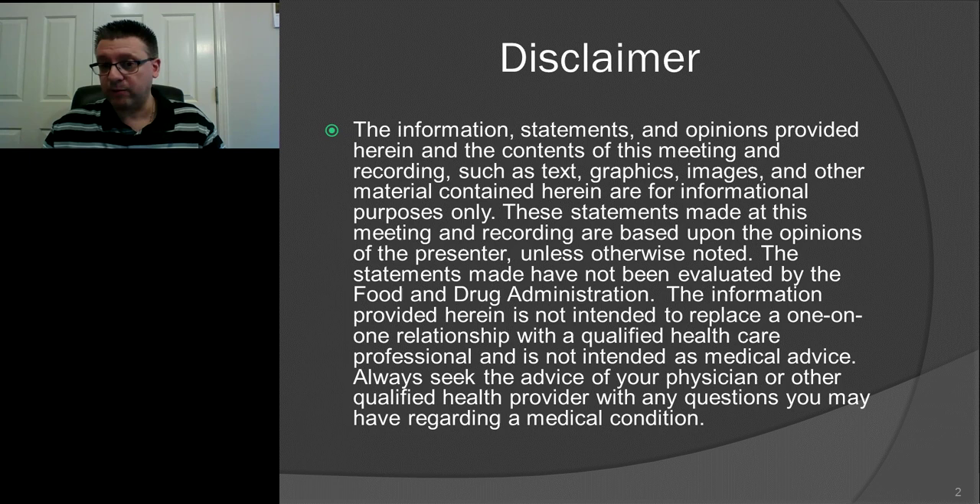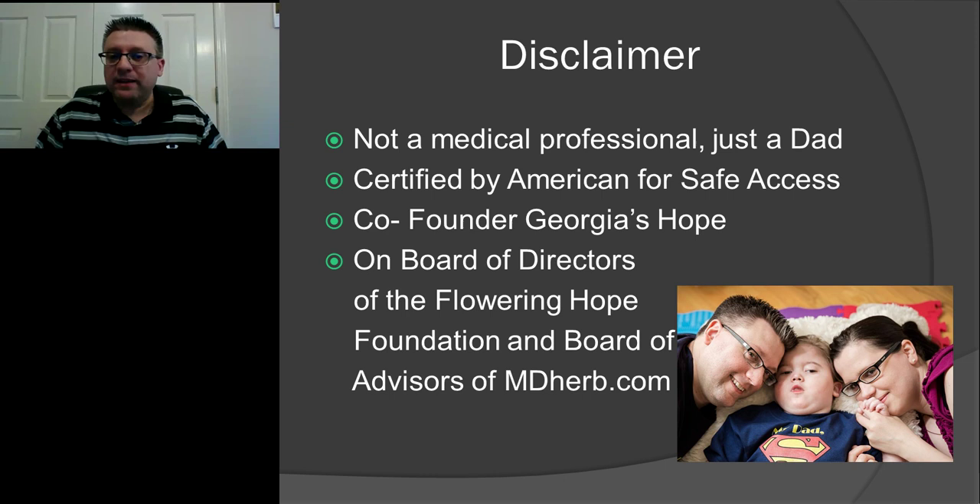I am not a doctor and everything I'm going to tell you has not been approved or evaluated by the FDA. So please do not take this as medical advice. A little bit about me: I'm not a medical professional. I'm really just a dad.